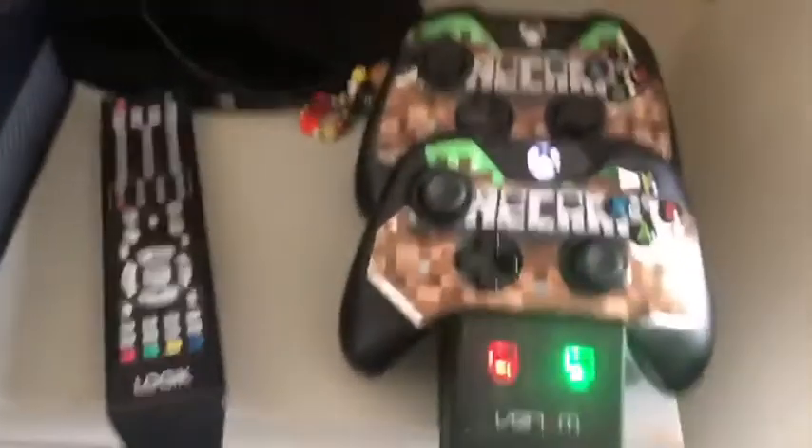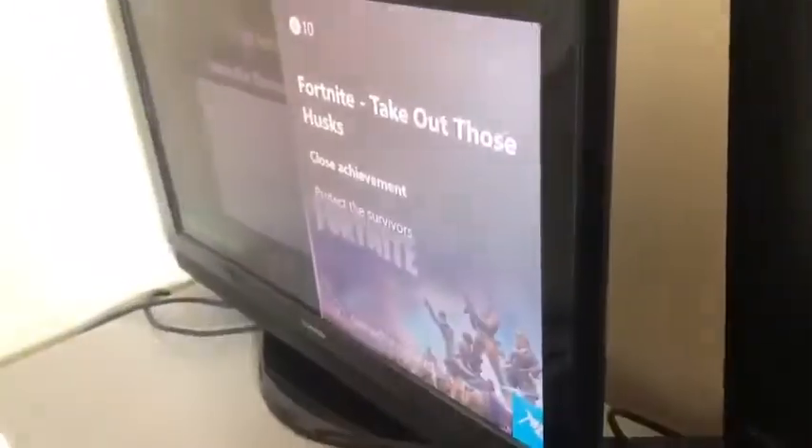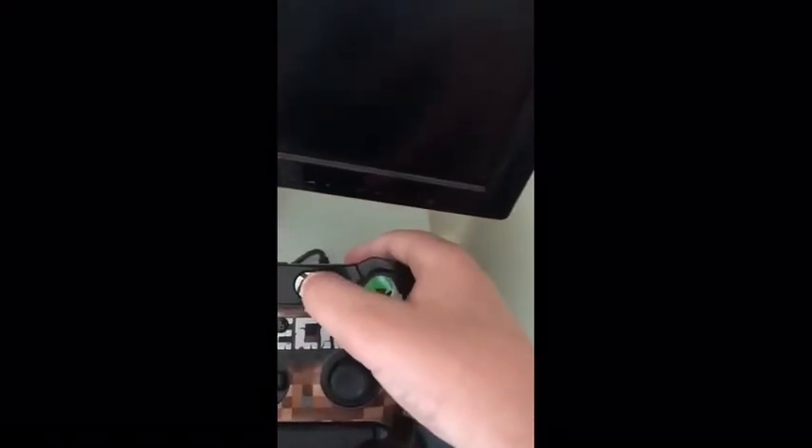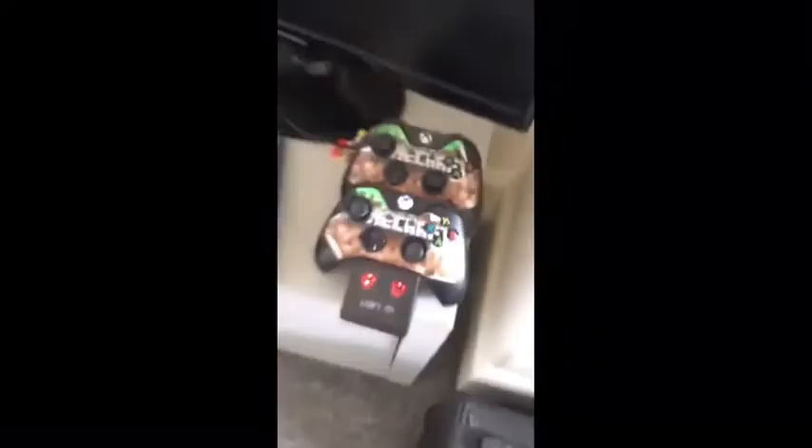I feel like I should include in this video how bad my old controllers were. Here is my new gaming setup right here. The chair I sit on when I'm playing Xbox — I've got a pillow and a blanket on it, and when I'm on the chair I'll just rest my body on this pretty comfy-looking pillow.